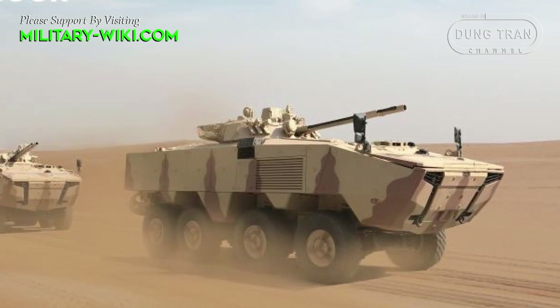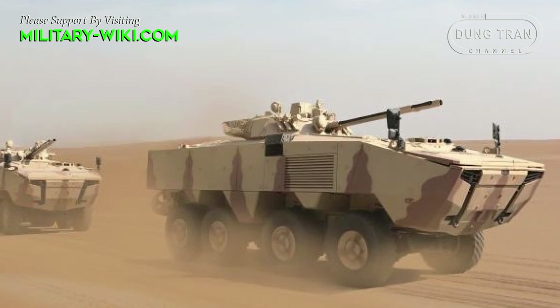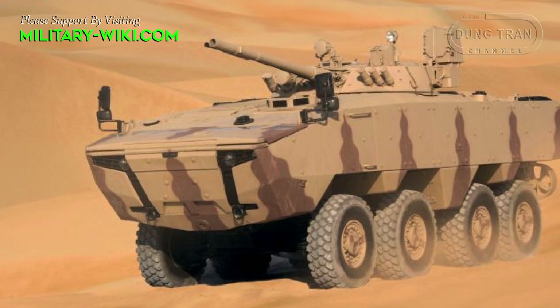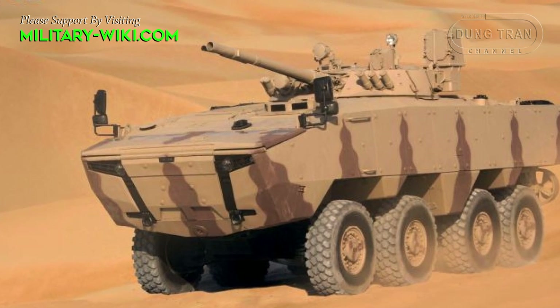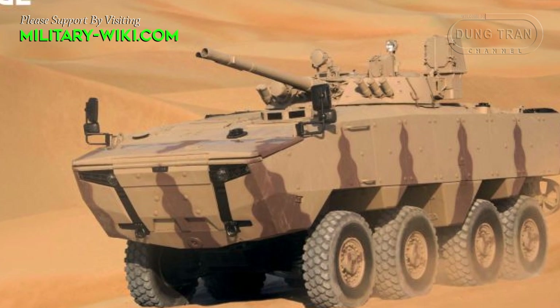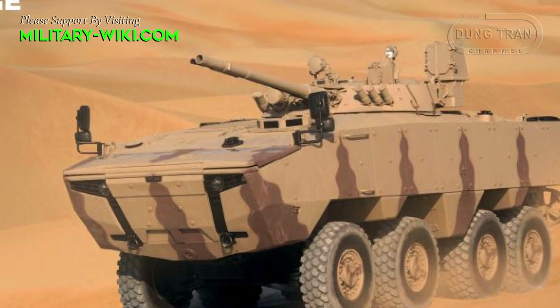There is also a coaxial 30mm cannon and a 7.62mm machine gun. The 30mm cannon fires at a rate of 330 rounds per minute and has a maximum range of 2 km against ground targets and 4 km against low-flying helicopters.